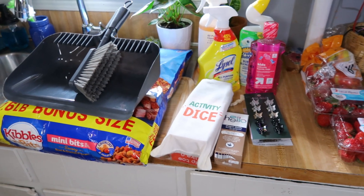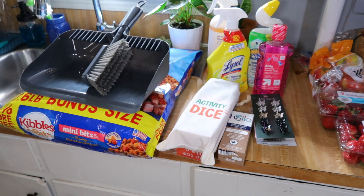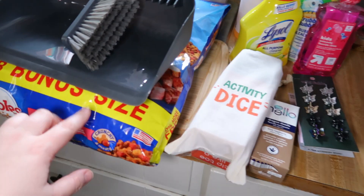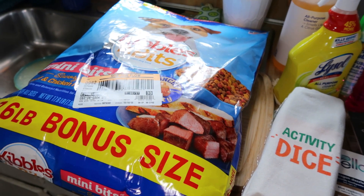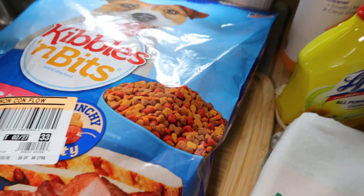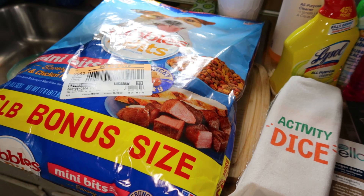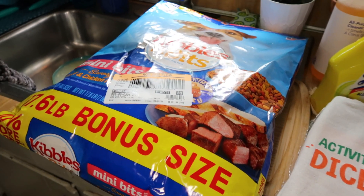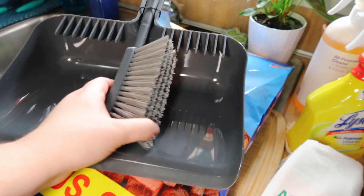I'll start with the stuff from Target. If you want to leave a guess for the totals, leave that in the comments below — at the end I'll tell you the total at both stores. We needed dog food for Rex, so I got Kibbles and Bits. I did have to get the mini bits, which are smaller pieces — honestly might be good since he's a small dog — but it's the same flavor as the usual Kibbles and Bits I get for him.